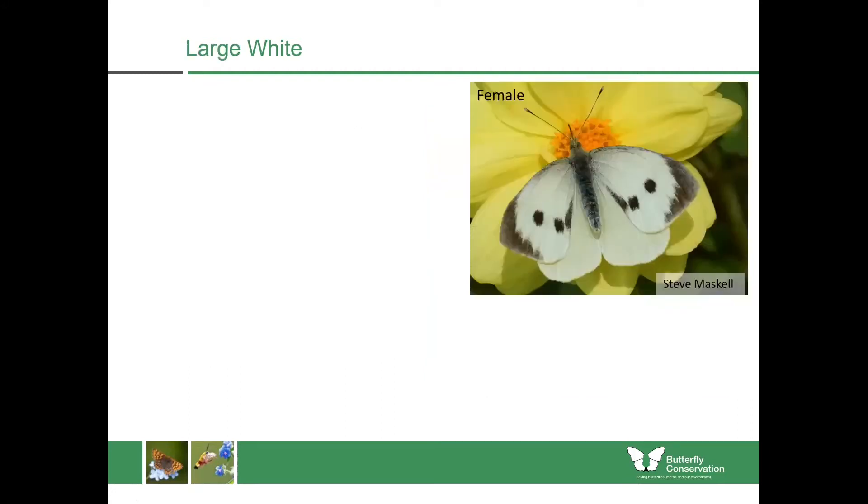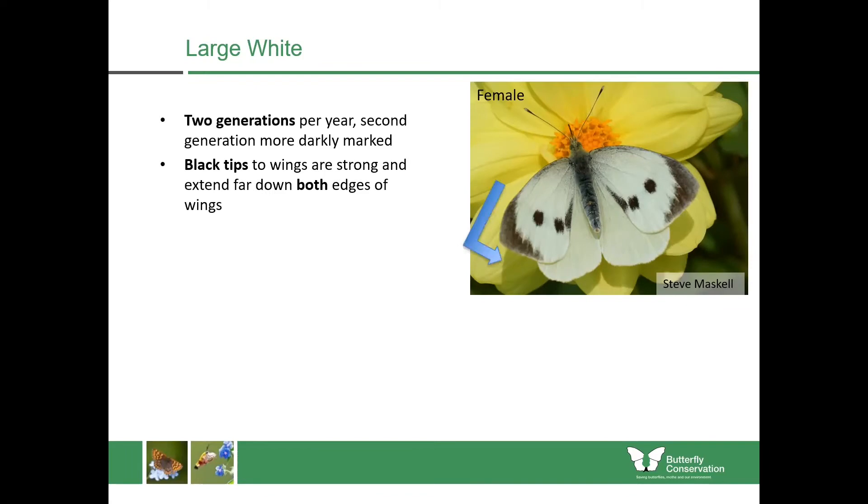Now let's compare it with the large white. Unfortunately there's not a huge size difference between the small and large white — sometimes you get small large whites or large small whites, so you can't always rely on size. Similar to the small white, it has two generations per year with the second often more darkly marked. If you look at the black tips to the wings they are strong and extend far down both edges — it looks like an L shape, which is a handy way to remember it: L for large white.